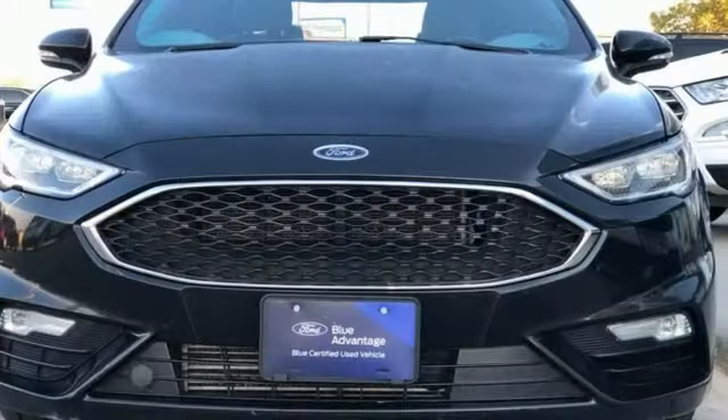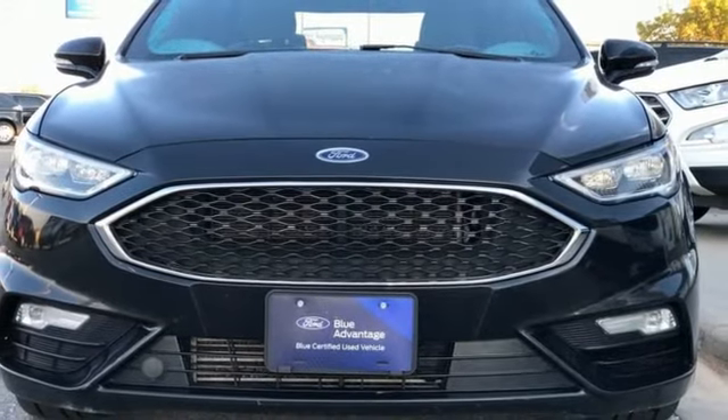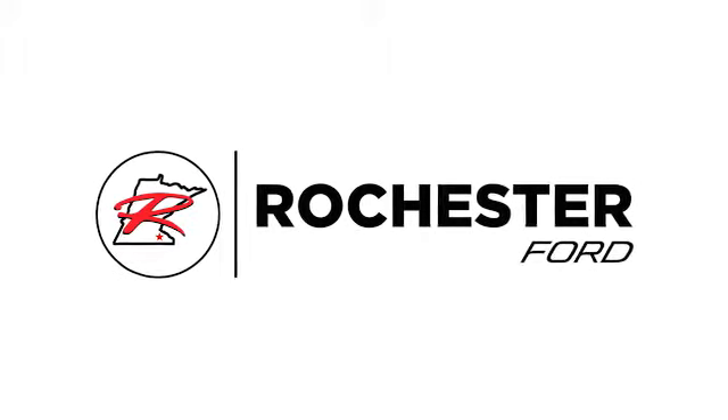Someone is going to drive this fantastic vehicle off the lot. It should be you. Test drive it today. Experience the difference at Rochester Ford.